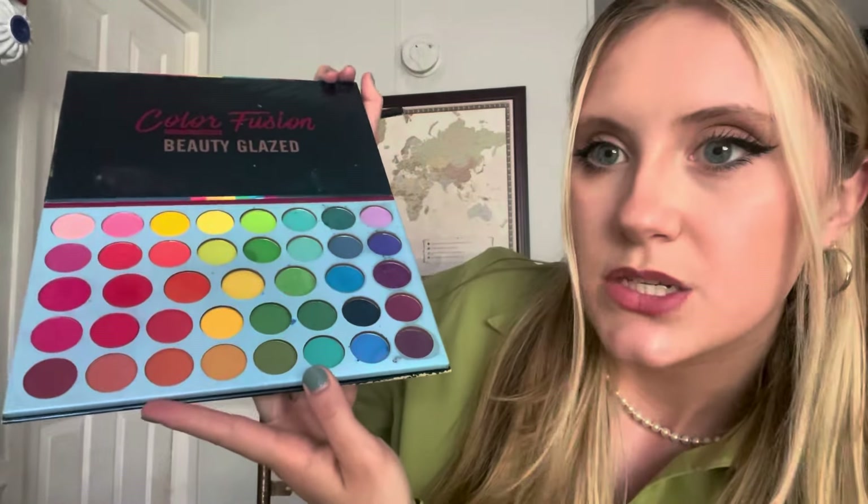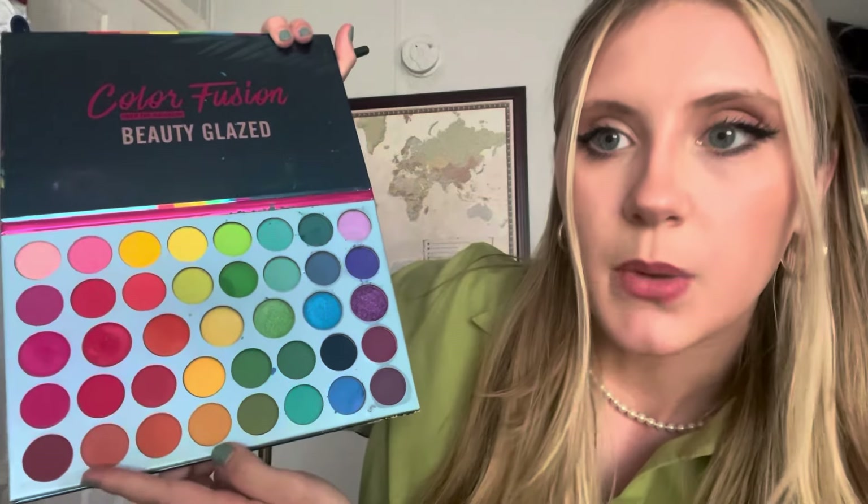And I want to do an eyeshadow color on you — maybe a fun one. Which color would you like to do? This more mauve-y tone? Okay, perfect. So we're going to go in with that. Perfect.